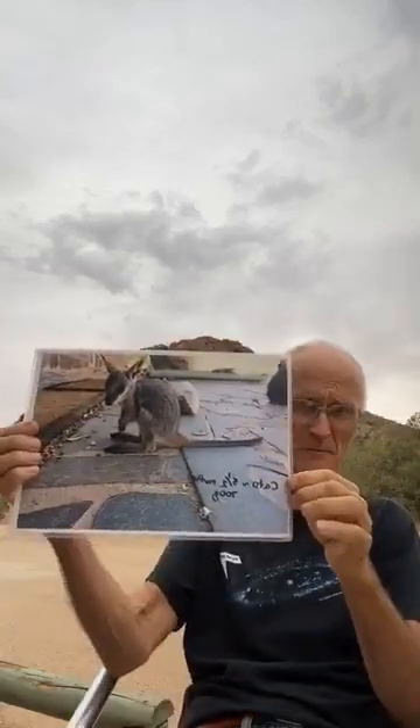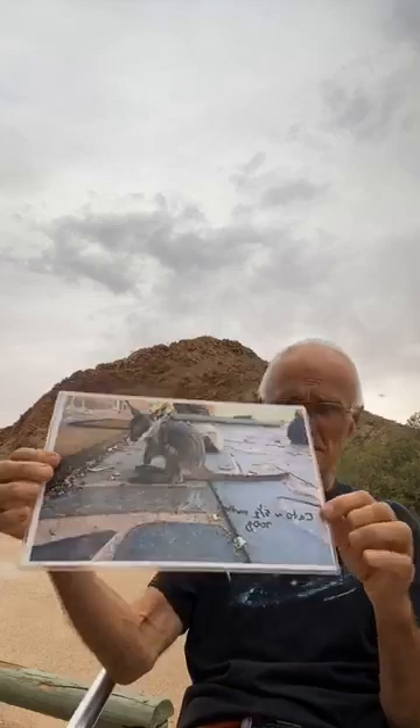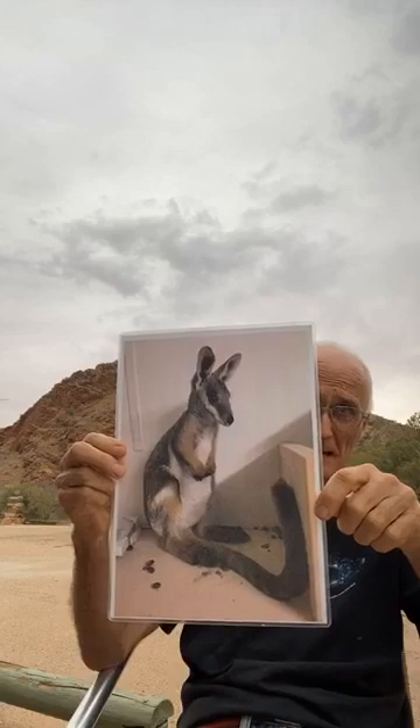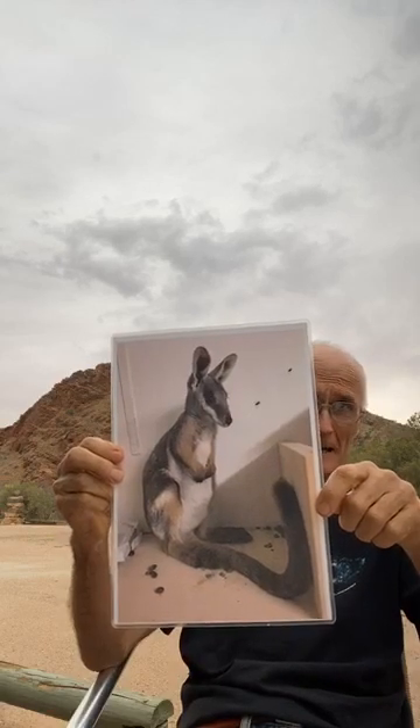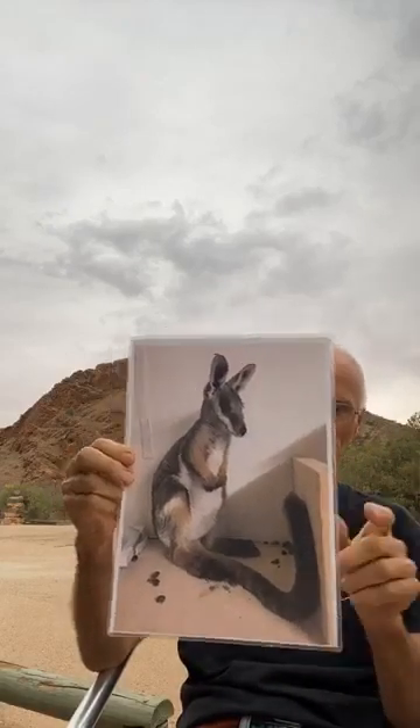We have animals like the yellow-footed rock wallaby. This is Cato, who lived with us for four months in the house. He was attacked when he was about three and a half months old by a wedge-tailed eagle. His mum got away from the eagle; he didn't, but had soft tissue damage in his right foot. In about three or four weeks he was over that. This is him in the office in his little lair. You can see they sit with their tail in front of them between their legs — in fact, they can't lie down until they're about six months old, and they can fit in caves in that manner.